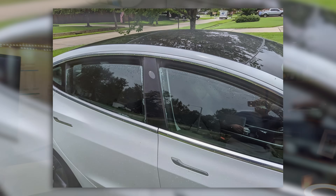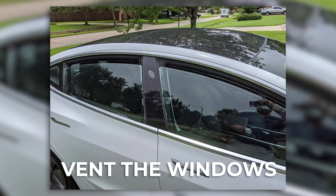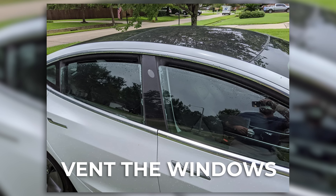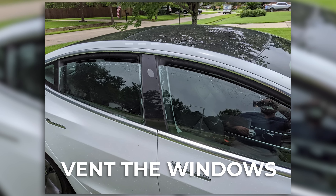The key here isn't turning the feature off completely — it's simply understanding that it does consume energy even while the car is parked. A small trick you could use in hot summers, if you're comfortable with it, is to just leave the windows vented slightly, which will allow a lot of that hot air to escape the cabin rather than only relying on the AC and the cabin overheat feature to keep the car cool.